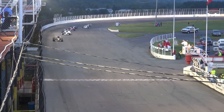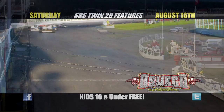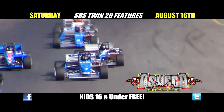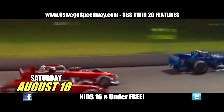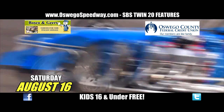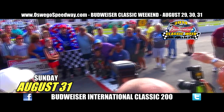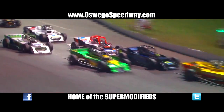Interviews from this event can be seen on MAF TV Thursday, September 11th on SpeedSport. Central New York's fastest action continues in the month of August at Oswego Speedway, home of the supermodified. Saturday, August 16th, it's the Pathfinder Bank SBS Twin 20, presented by Bosco's Famous Italian Sausage and Oswego County Federal Credit Union. Fan Labor Day weekend, it's the Budweiser International Classic 200. For more information, visit online at oswegospeedway.com. Kids 16 and under free.